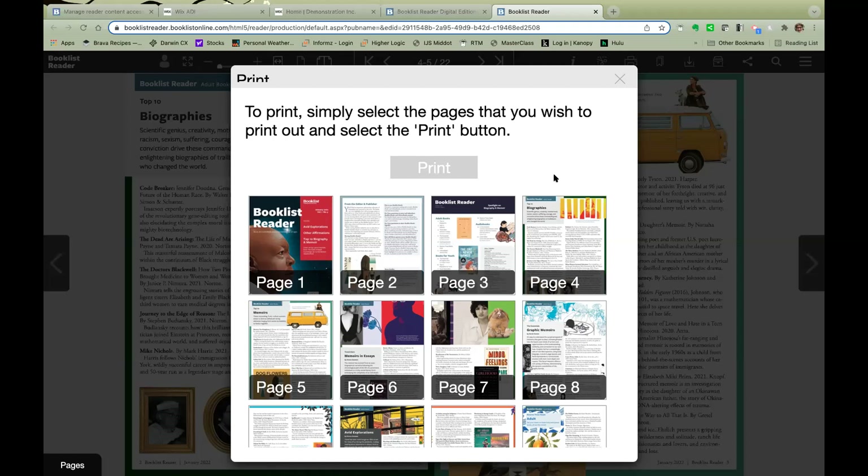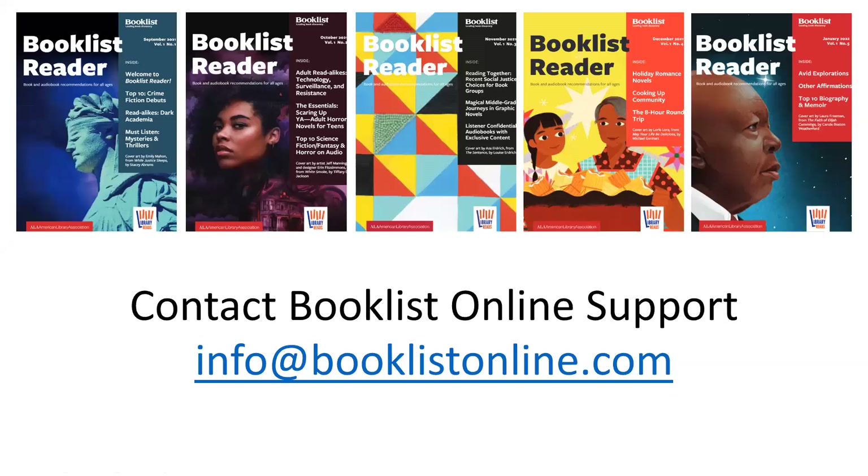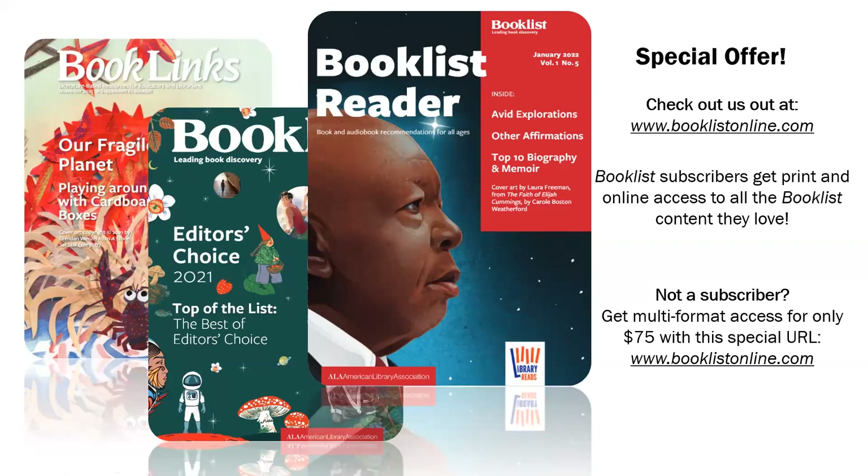Again, if you have any problems setting up your Booklist Online profile or Booklist Reader links, please email us at info@BooklistOnline.com. Thank you. Thank you so much, Dan and George. We hope you found this tutorial helpful. If you have any further questions about how to access or share Booklist Reader, please don't hesitate to contact us at info@BooklistOnline.com — we'd love to hear from you. If you're interested in purchasing Booklist Reader for your library, subscribe now to get print and online access to 22 issues of Booklist, 12 issues of the Booklist Reader, and three issues of Booklinks for only $75. For more information, please visit www.booklistonline.com. Thank you for watching.